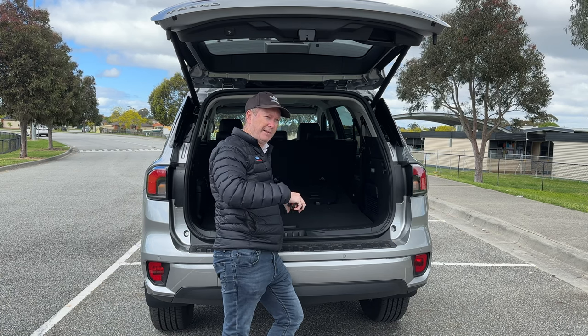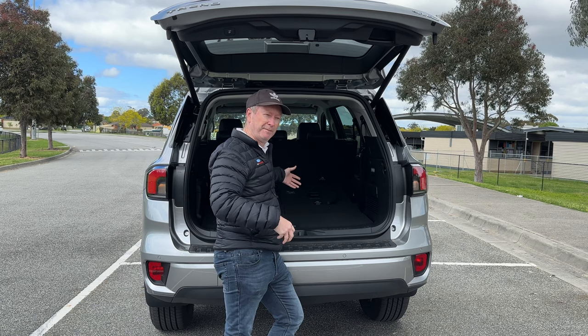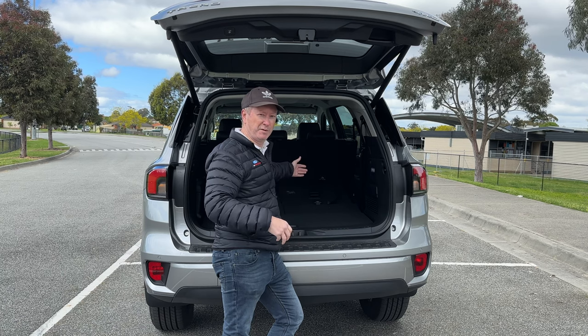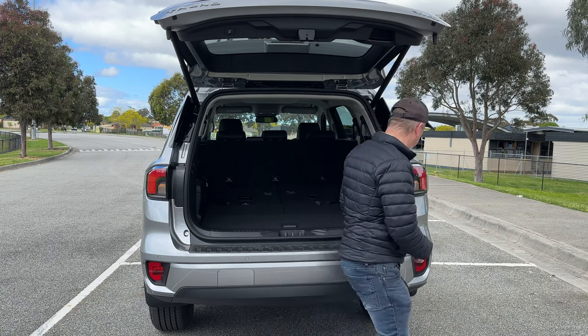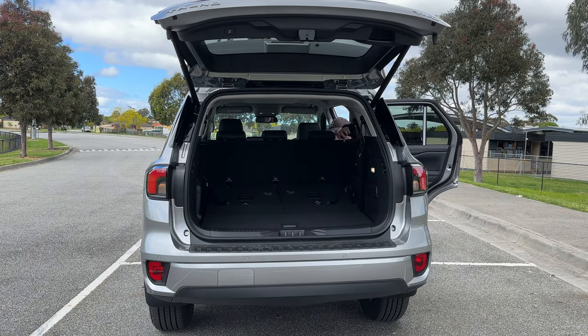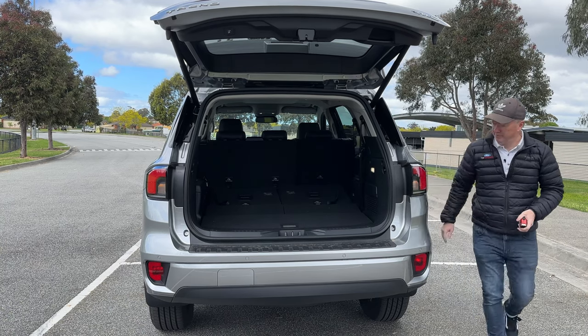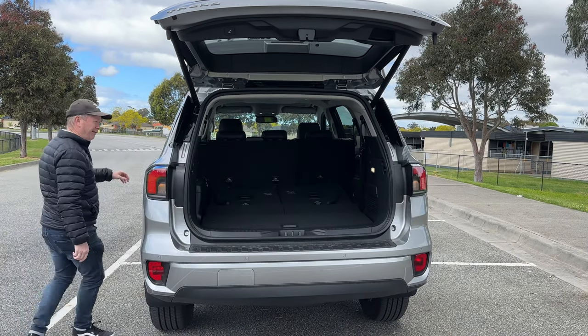Now I'm going to move the seats forward to show you the maximum amount of space you can have with five passengers while maximizing boot space. I've put one side all the way forward and laid the other one flat so I can do two measurements in one. If we go to the back of that second row moved fully forward, that's almost 48 inches — about five more inches than with the seats in the rear position.